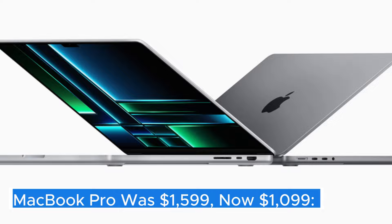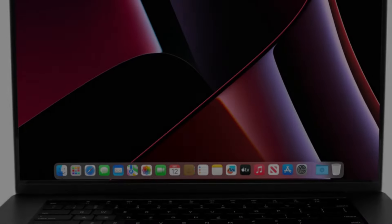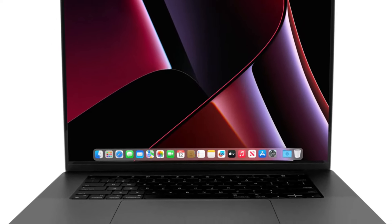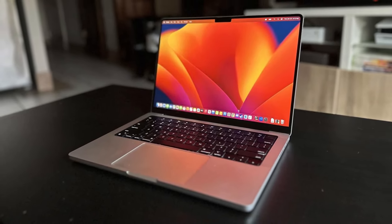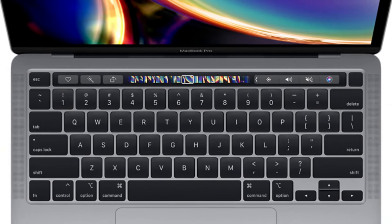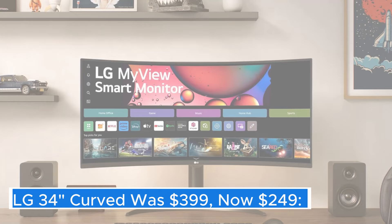MacBook Pro — the MacBook Pro is Apple's flagship laptop, designed to cater to professionals and creatives who demand high-performance computing in a sleek, portable package. Available in various screen sizes, including 13-inch and 16-inch models, the MacBook Pro stands out with its Retina display, which boasts vibrant colors and impressive resolution, making it ideal for graphic design, video editing, and other visually intensive tasks.